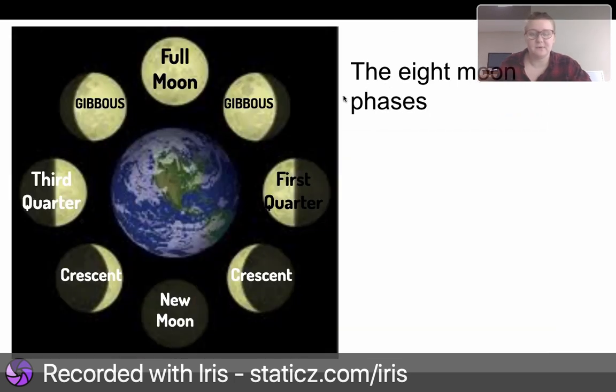The eight moon phases. The moon is orbiting the Earth and it changes. It takes 29 days to go through: full moon, gibbous, first quarter, crescent, new moon, crescent, third quarter, gibbous, and back to full moon — all the way around, orbiting the Earth.